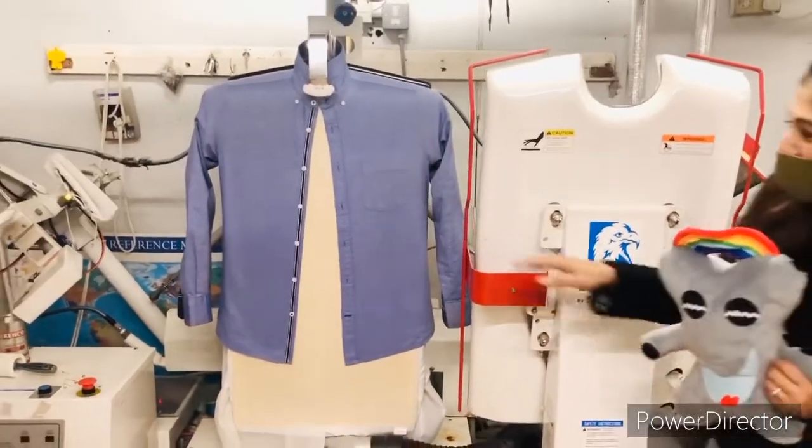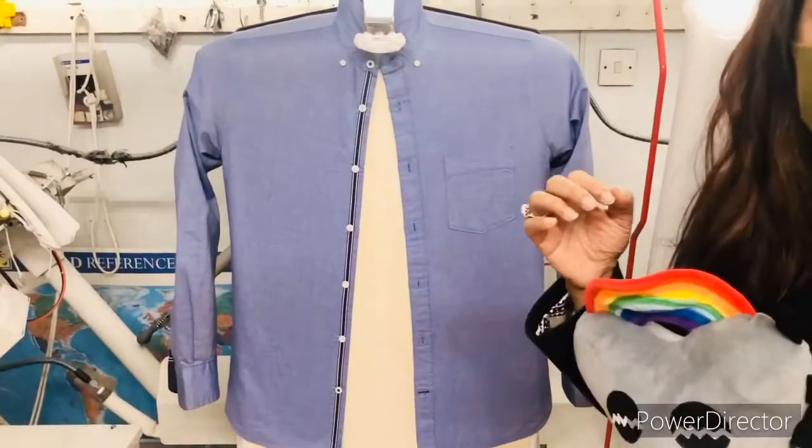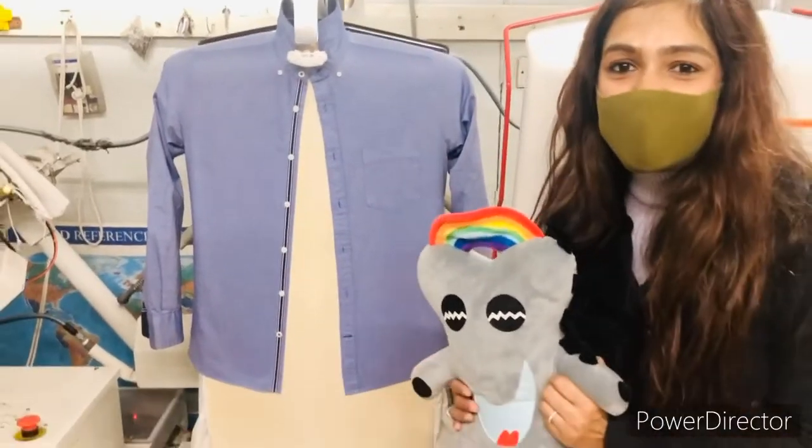Wow, the creases have all come out and the shirt looks nice and ready for the next step.